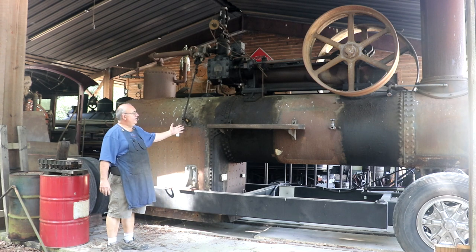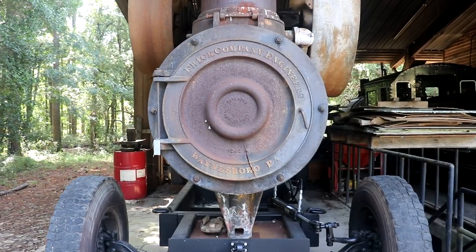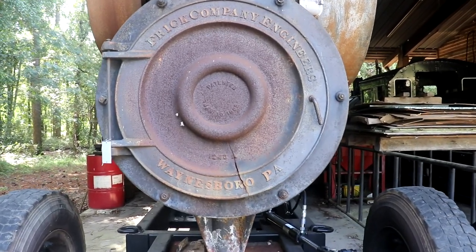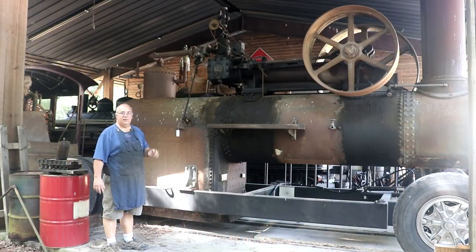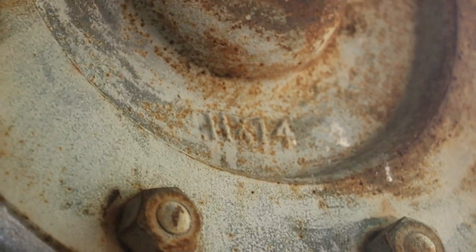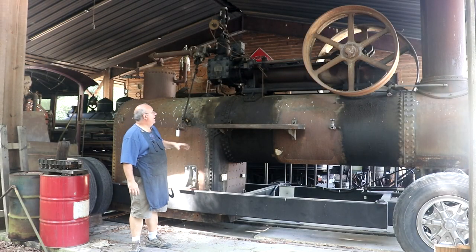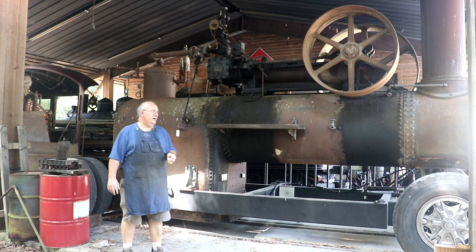What we have here is a boiler and steam engine, both built by the Frick company back in 1935. I've been told this is one of the last boilers that Frick built — I think they did make some engines later, but this is one of the last boilers. The engine up top is an 11 by 14 — so an 11-inch cylinder with a 14-inch stroke — and I've always been told it's about a 110 horsepower engine.